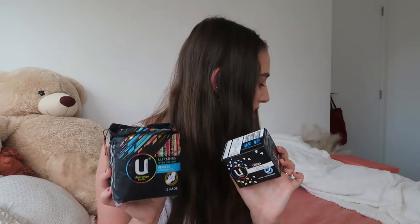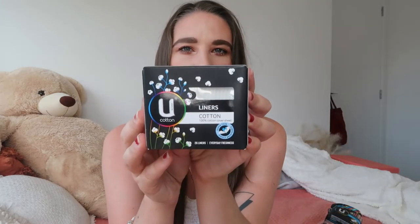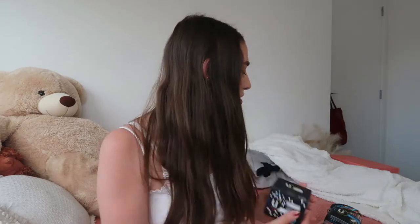Next up I'm going to talk about the two sanitary items I have - obviously specific for females. Great to have just in case, because you do get those females that are not prepared or forget how close it is. There's always someone borrowing a pad from somebody. I got a pack of normal pads and then just a pack of liners just in case. These are the You by Kotex Designer Series Ultra Thins Regular with Wings - very comfy, you can't feel them. I've also got the liners cotton by You by Kotex.